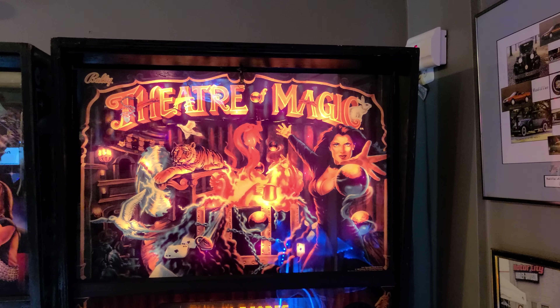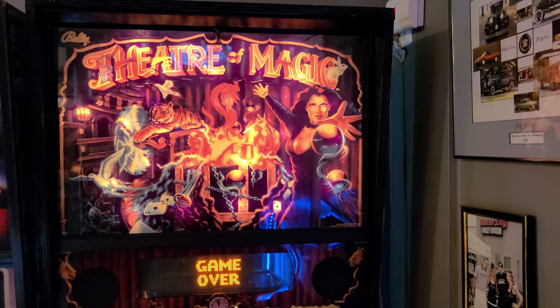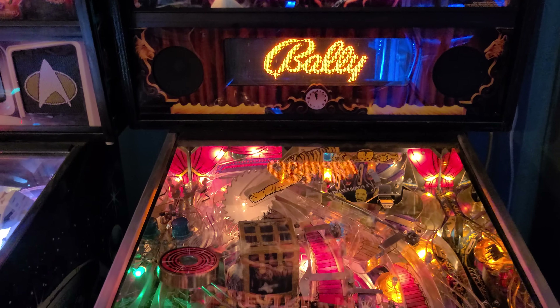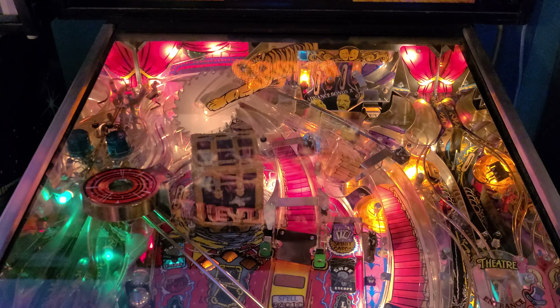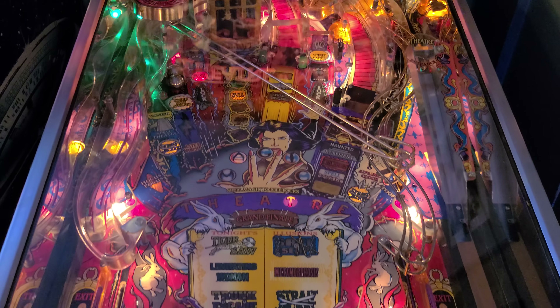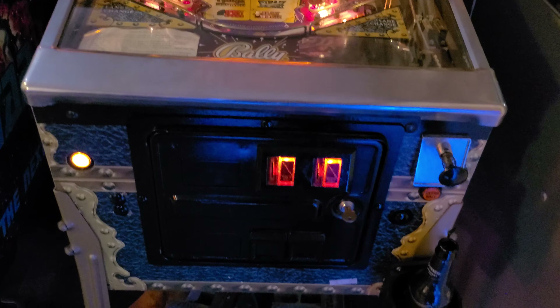Theater of Magic — oh yeah, that's got to be in the top five or ten games. Women really like it; it's a really good game, just a fun overall game, easy to play. Really good flow — probably one of the best flows of any game made.